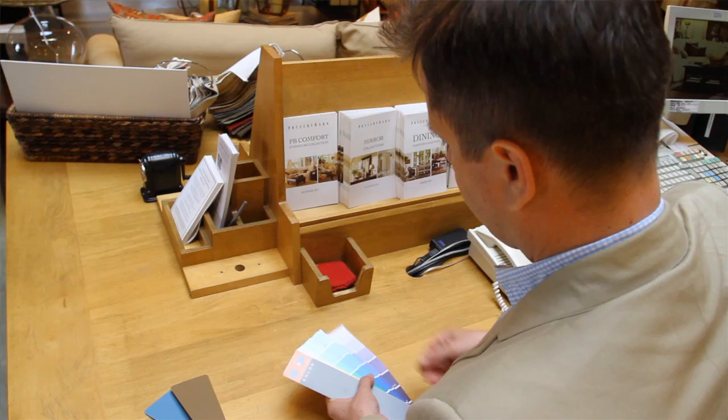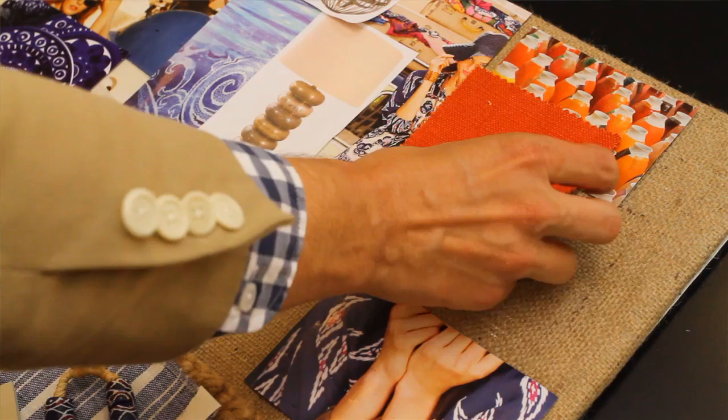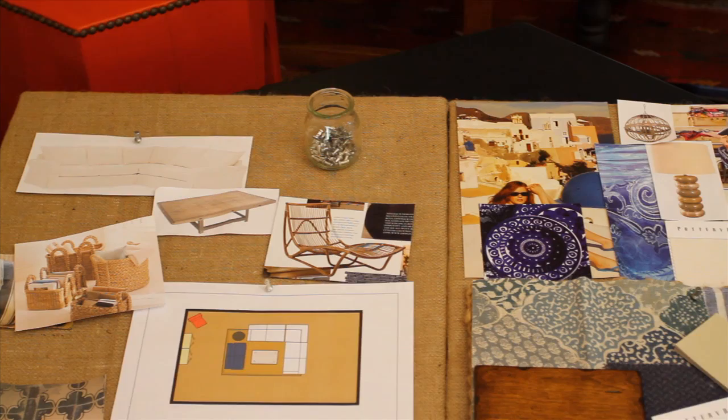Color is so difficult for most people. One of the most common questions I'm asked as a decorator is how do you anticipate what a color is going to look like. Mood boards are a great tool for this because you can see color in relation to other things — your existing furniture, furniture you're going to be purchasing — and you can see what a color is going to look like on a big scale.